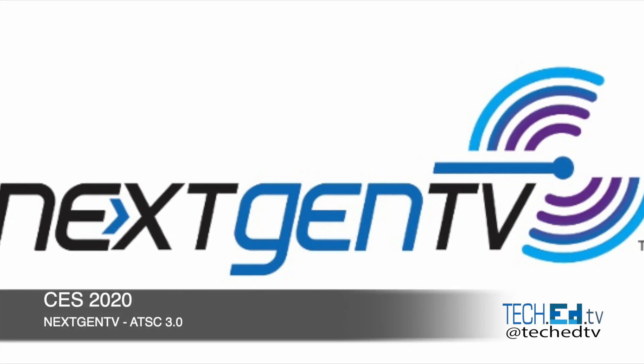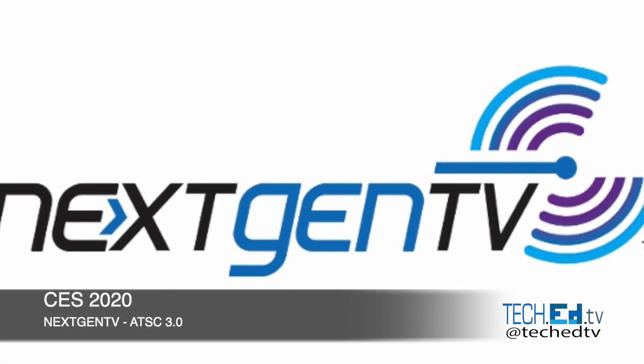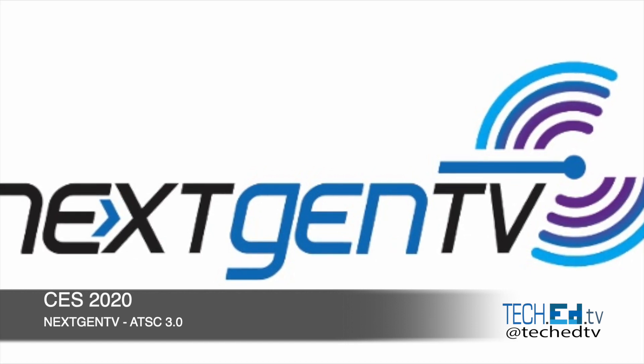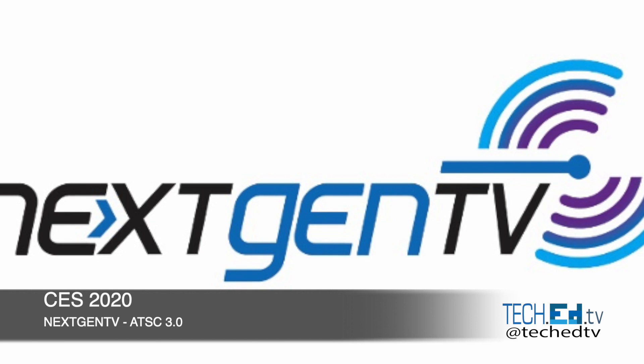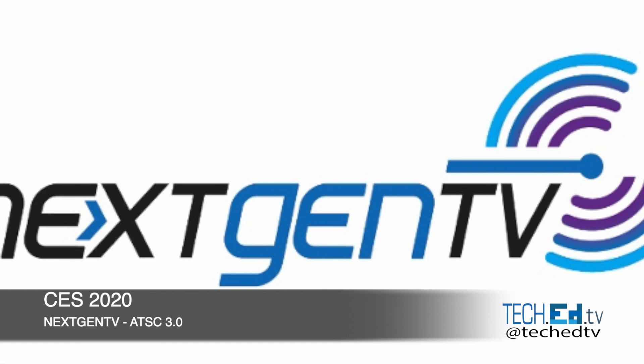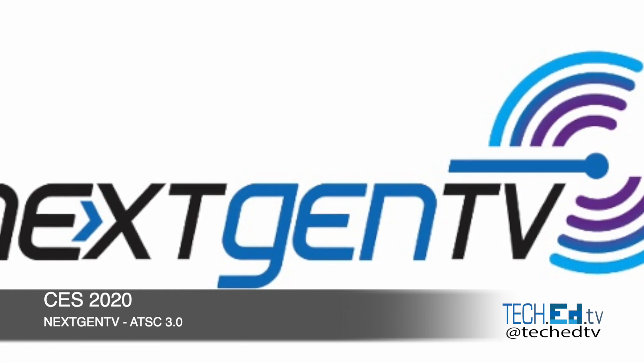Hello! As part of our trip to Las Vegas, we went to the Next Generation Television booth where we learned a ton about ATSC 3.0, or Next Generation Television, where IP controls the network and you can combine web components with TV, videos, and more.